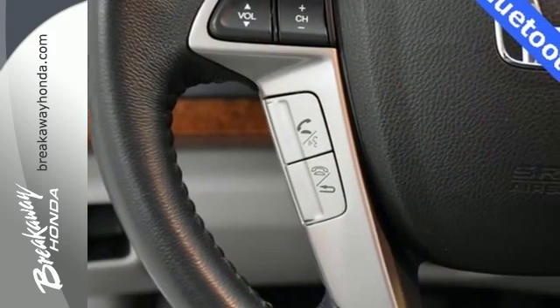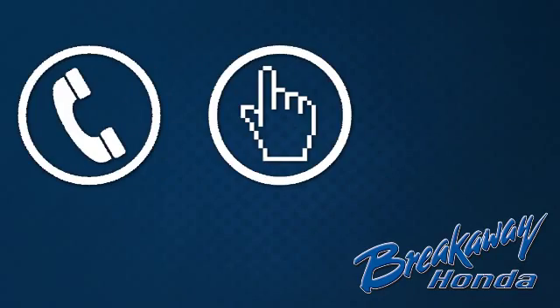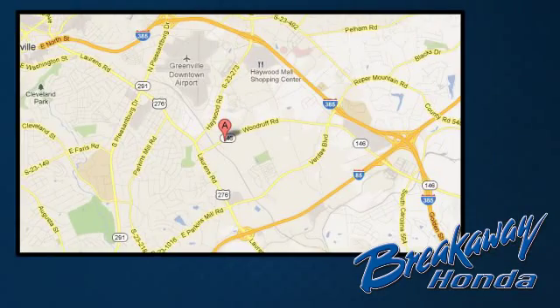Take this one for a test drive today. Call, click, or stop in today. We're conveniently located at 330 Woodruff Road in Greenville, South Carolina.